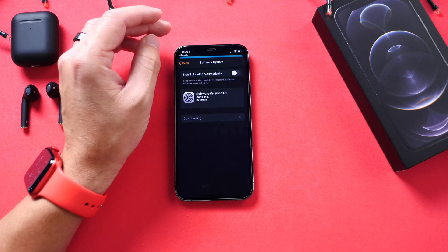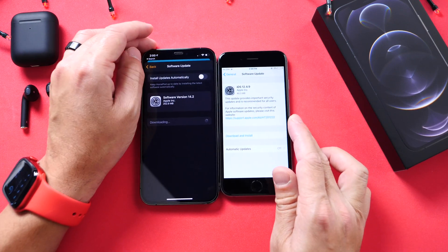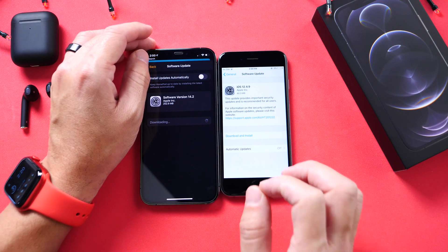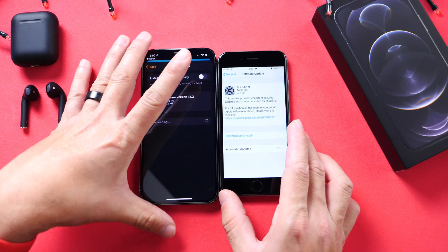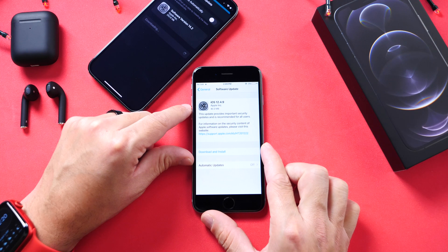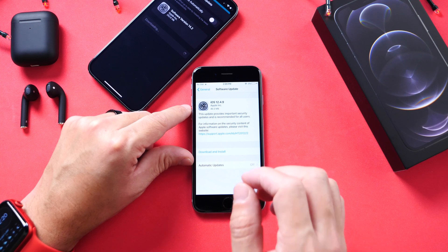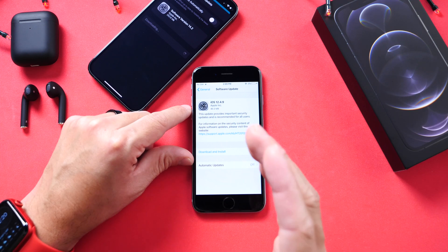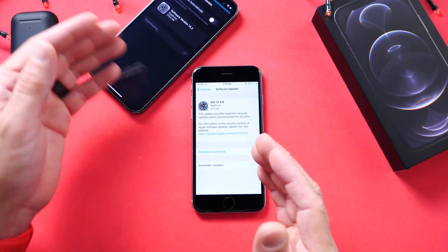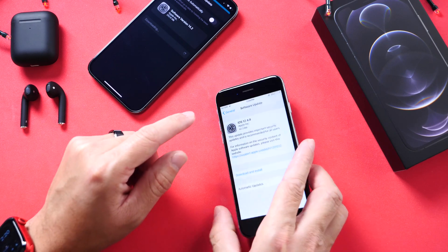Aside from new software, Apple today also released old software for older devices that do not support iOS 13 or 14. iOS 12.4.2 is now available to be downloaded on older devices. This update brings quite a bit of improvements to the security of your older iOS device and also improvements to FaceTime capabilities. Newer and older devices were having slight issues with FaceTime, and this brings slight improvements to that department as well.